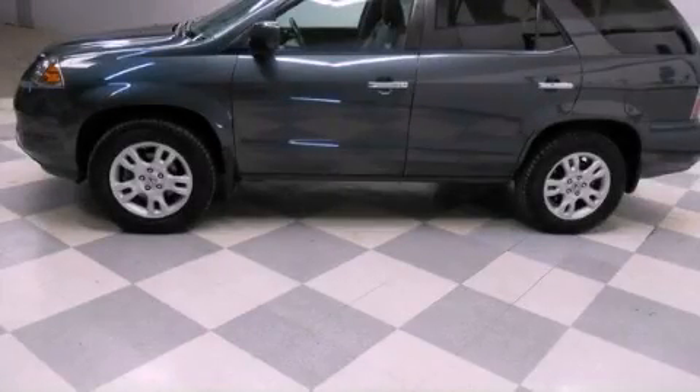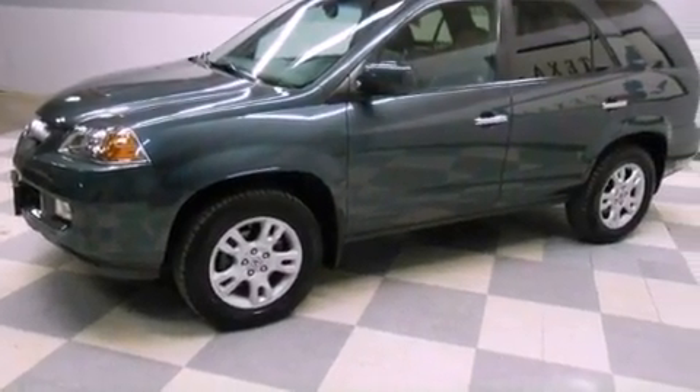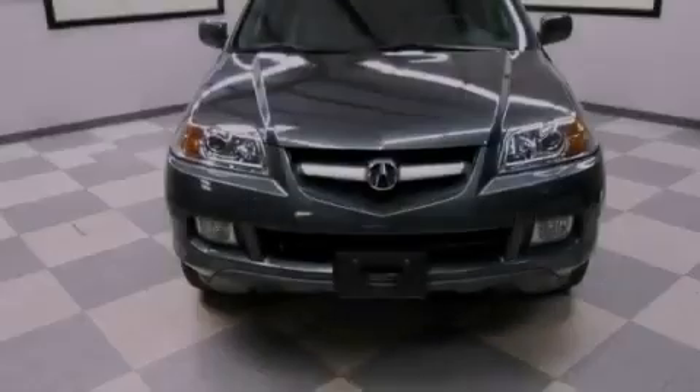This is a 2006 Acura MDX — safety, space, and comfort. It has a 3.5 liter 6-cylinder engine and an automatic transmission.